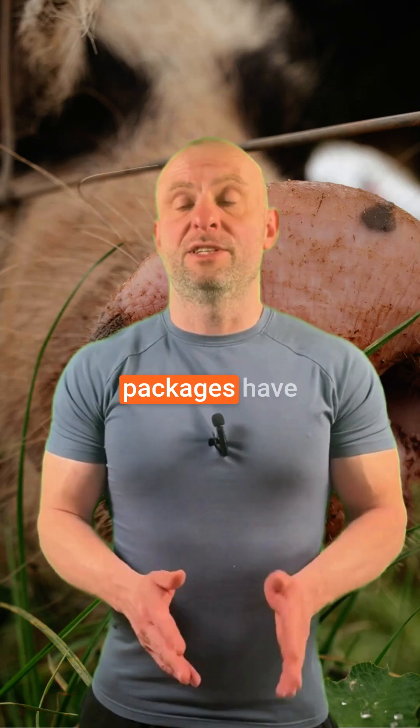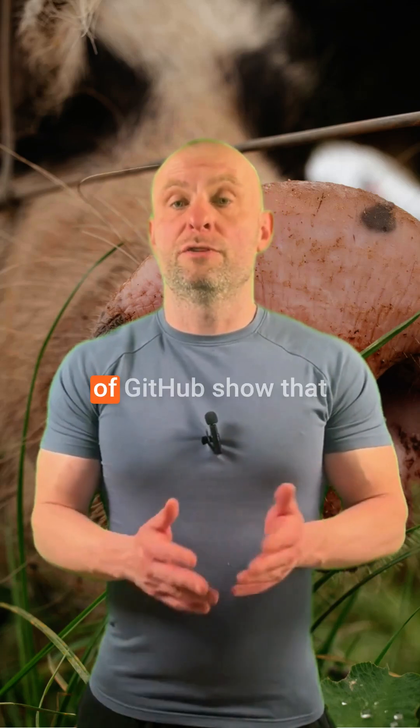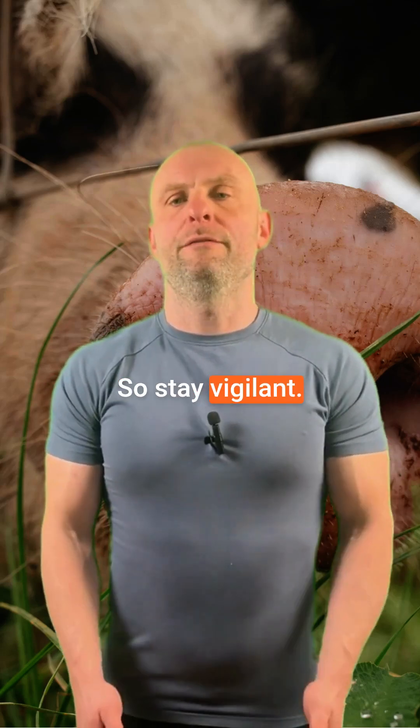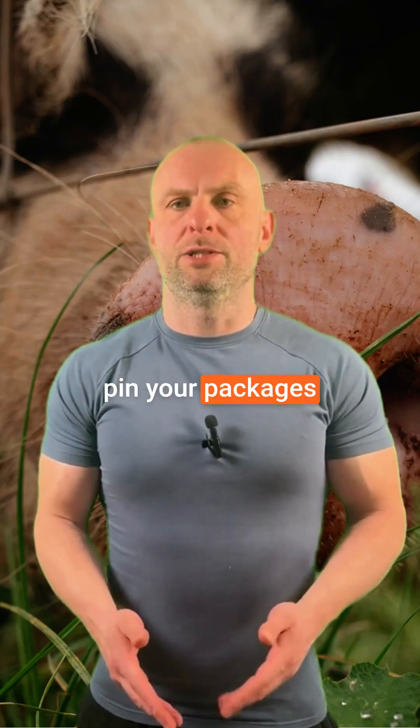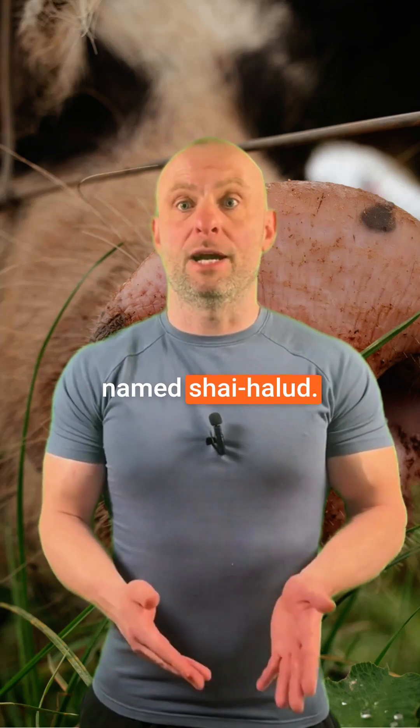Hundreds of packages have been affected. Many of them have already been removed and fixed. However, searches of GitHub show that users continue to be compromised. So stay vigilant — make sure you pin your packages to known safe versions and look out for branches named ShyHalloon.